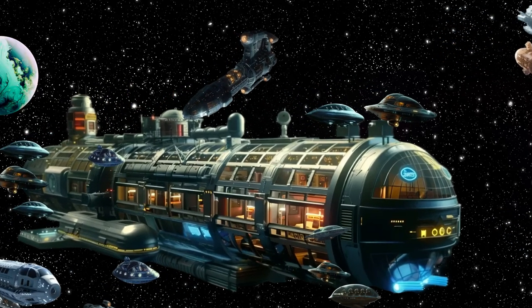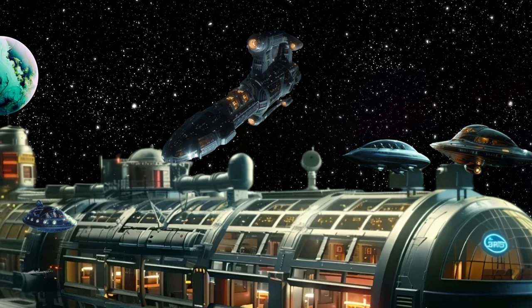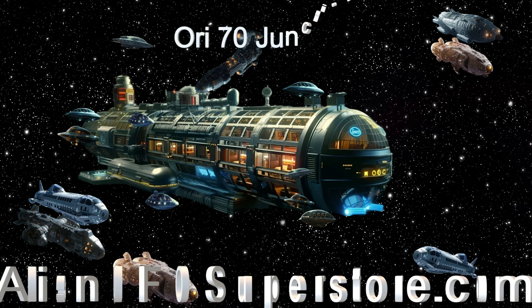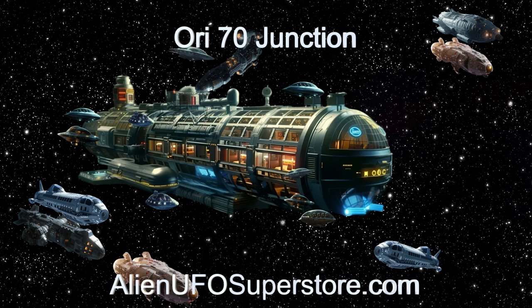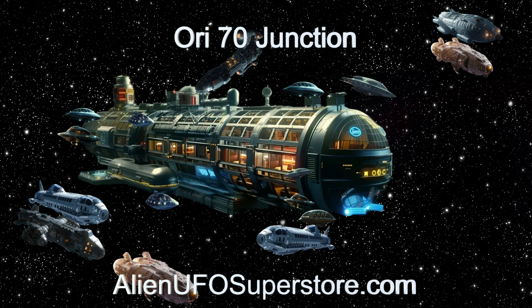Explore the cutting-edge design and advanced amenities that make Ori-70 Junction the perfect stop for all space travelers. To get more data on the Ori-70 rest stop, hit the link in the description below. For more aliens and their spaceships, go ahead and like and subscribe, and come back every day.